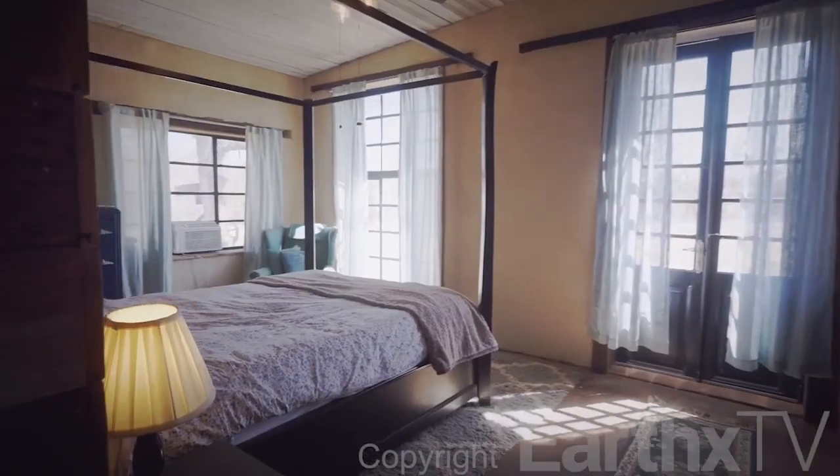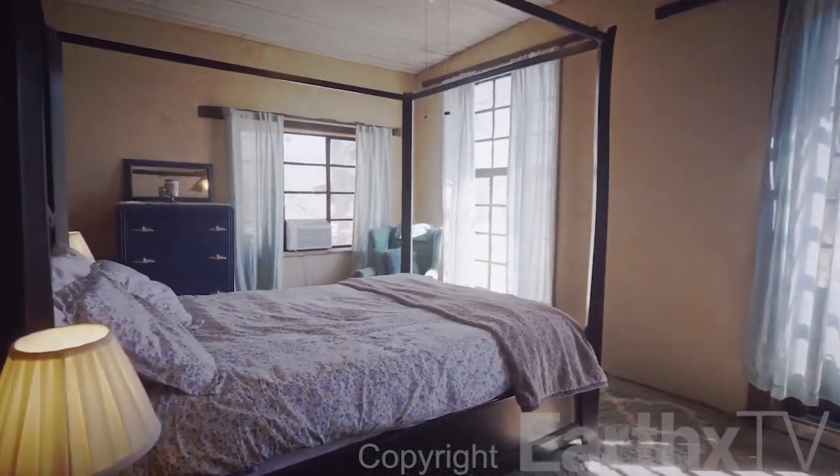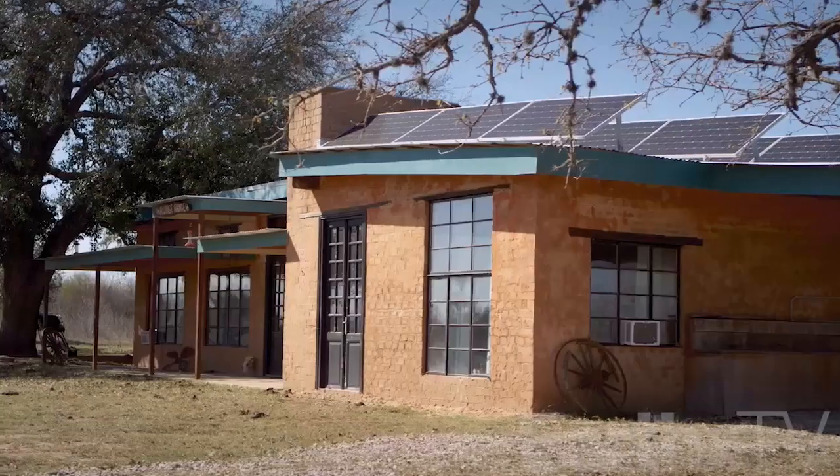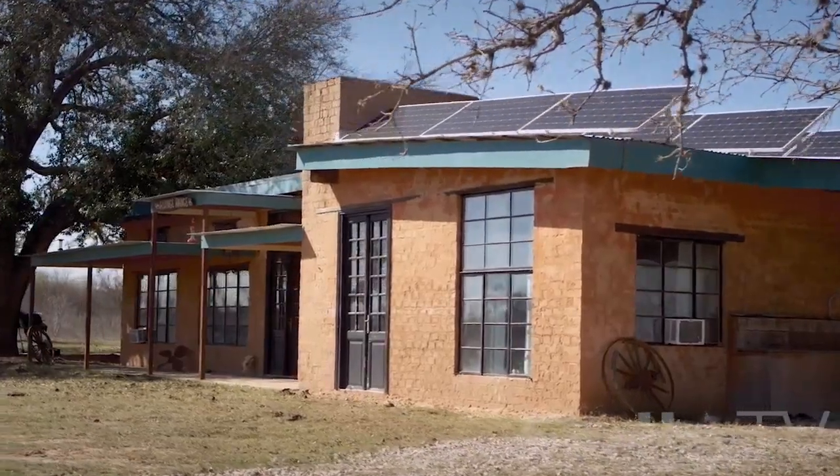If you're worried about your energy bills, if you're worried about the health of your family and your kids, if you're a prepper worried about World War III kicking off — building an earth block house, you've got kind of a fortress here. I mean, this is like a little Alamo.